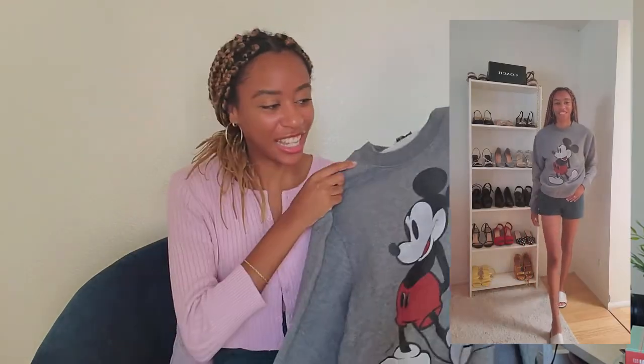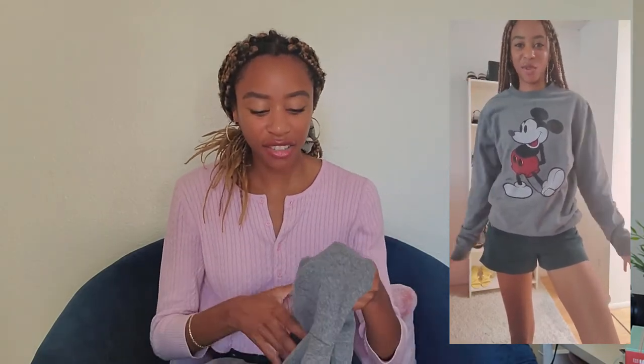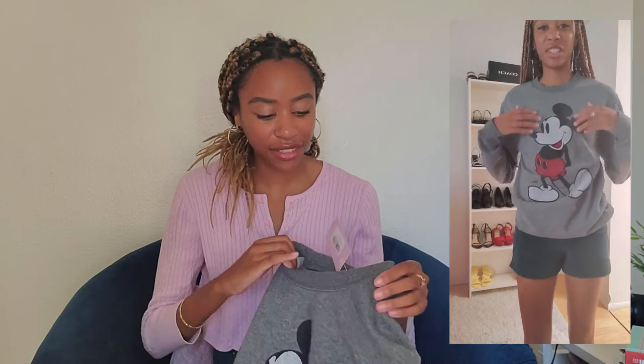My next piece is this Mickey Mouse sweatshirt — not Minnie Mouse, Mickey Mouse. This is actually such a great material. The quality is impeccable; it actually feels very expensive. I did want to keep this one just because the quality is so nice, and it feels like it would really keep me warm in cold places. But I just really could not see myself wearing Mickey Mouse. It's a really great material though.